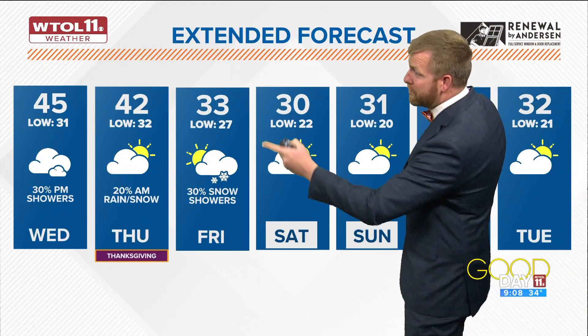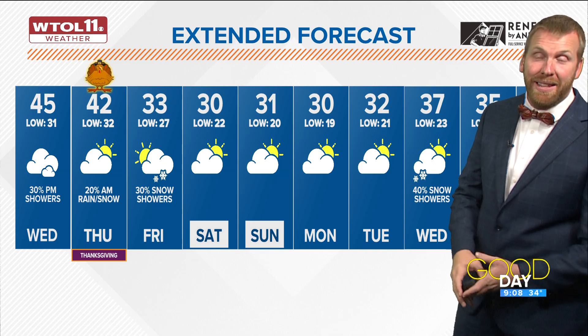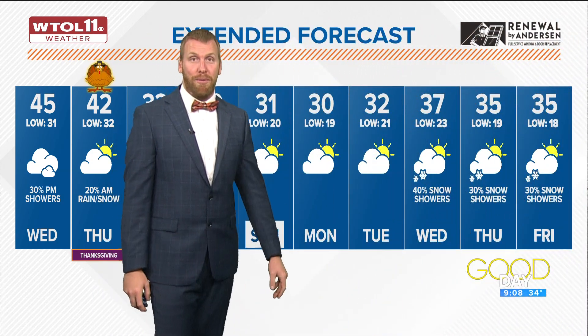33 and much colder. A few snow showers Friday. Look at Saturday and Sunday in the low 30s, and then next week looking pretty chilly as well for us. So we're locked into the cold air.